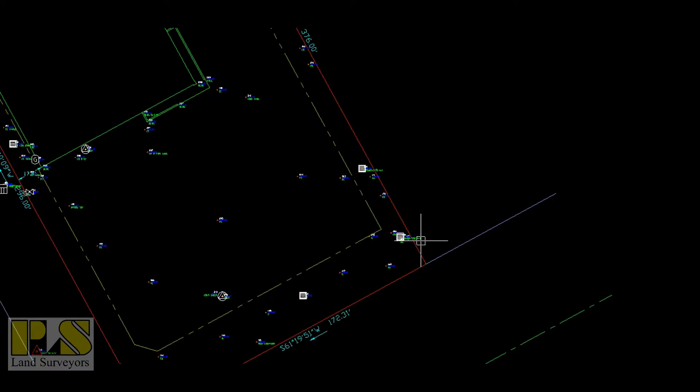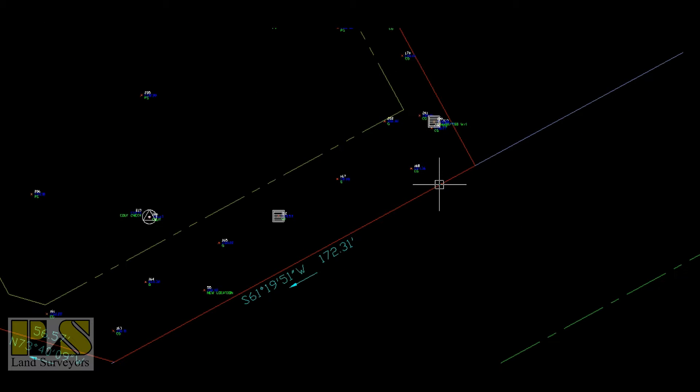There are certain hard data points that we need to get with our conventional surveying equipment or RTK GPS equipment. We want to make sure that those points are very accurate. That would include the property corners, the building corners, anything that's near the boundary we felt that we needed to get — the signs, curb and gutter, that kind of thing.